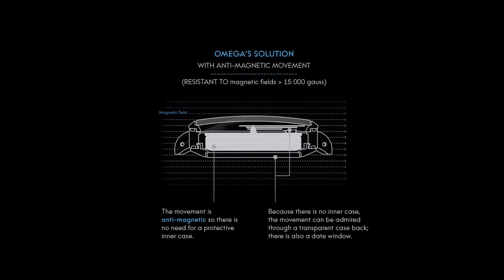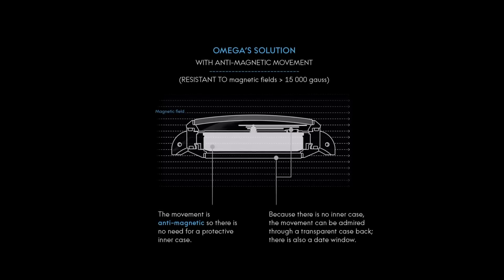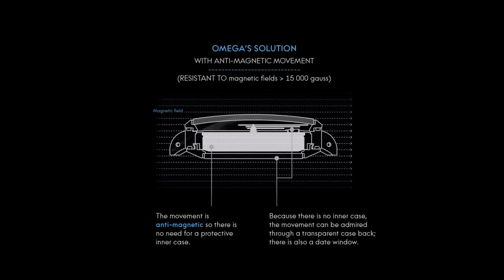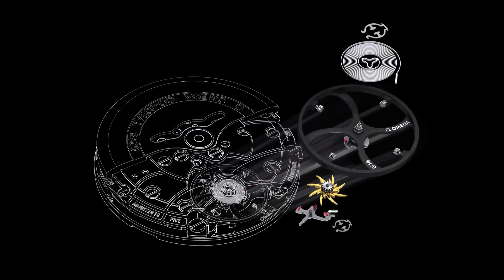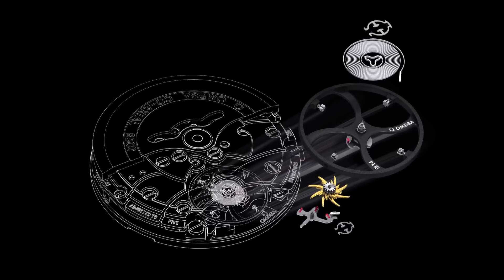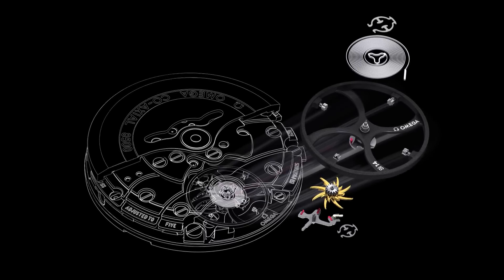In addition to their impressive magnetic resistance, the Omega Master Coaxial calibres feature Omega's free-sprung balance system, free-level coaxial escapement, and special luxury design elements including a rhodium-plated rotor and bridge decorated with Geneva waves in arabesque. The reliability and timekeeping performance of the Omega Master Coaxial calibres over time is such that each watch equipped with one of these extraordinary mechanical movements is offered with a full 4-year warranty.